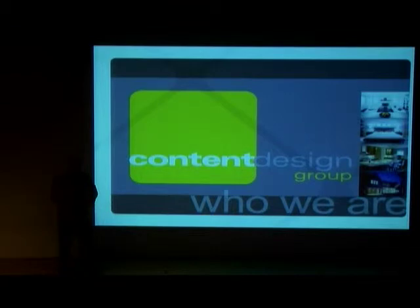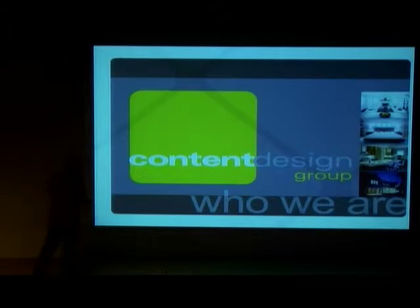My company is Content Design Group. We're a multidisciplinary firm specializing in residential design as well as residential and commercial construction. Content Design Group offers commercial and residential construction and design management. In addition to these services, we will soon be able to provide architectural and interior design services.